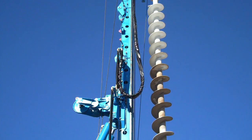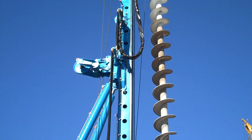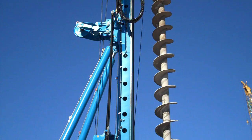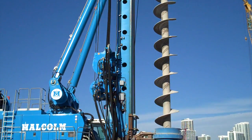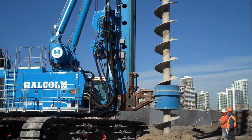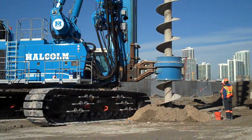Malcolm Drilling Company, Inc. is the specialty foundation contractor constructing the two sets of supportive excavation, break-in and break-out plugs, and soil improvement for the launch and reception of the tunnel boring machine.